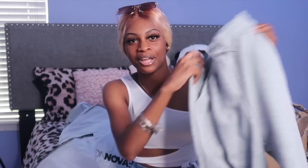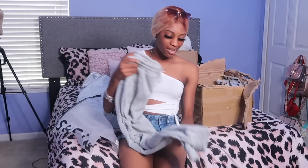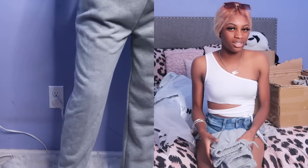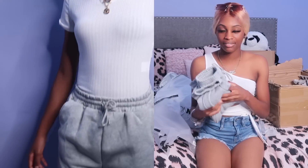They came in a pack of like five for $40 but I didn't really like all the colors. I definitely need to buy some black ones because around winter time when it gets colder and I don't have anything else to wear, these sweatpants will get thrown on with some Crocs.